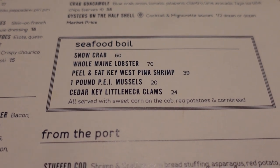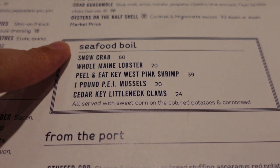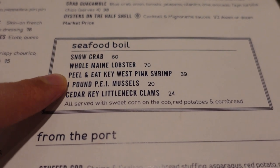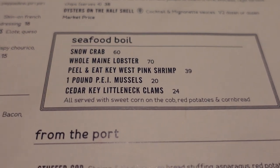Just so you guys know, they are known for their seafood boils, though they're quite expensive. You've got the snow crab, the whole Maine lobster, and peel-and-eat pink shrimp — all this sounds good.